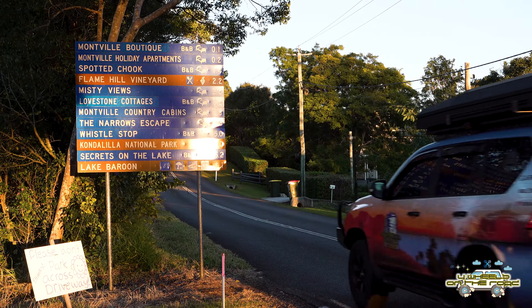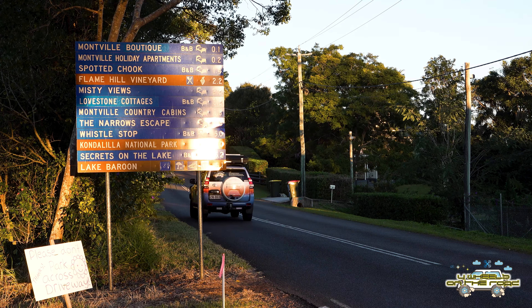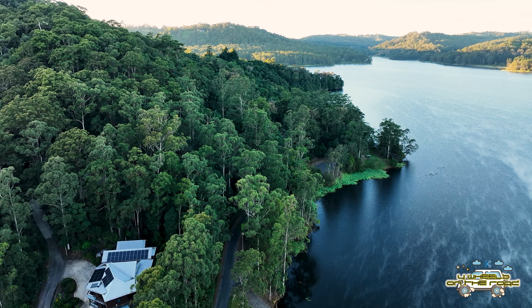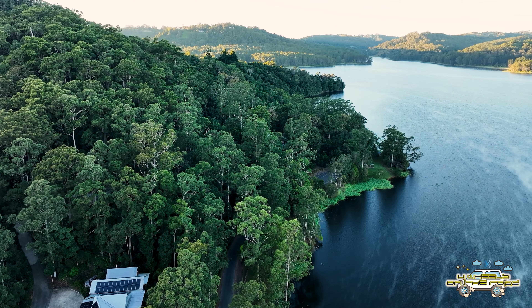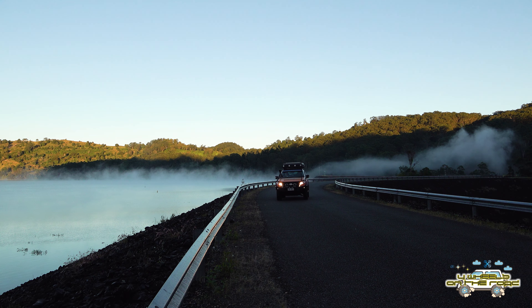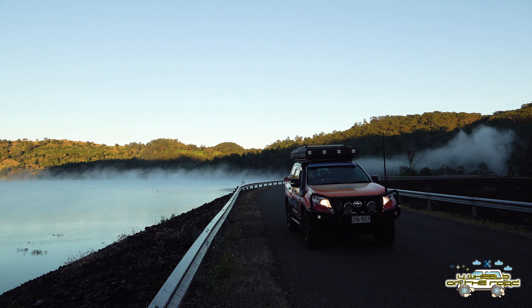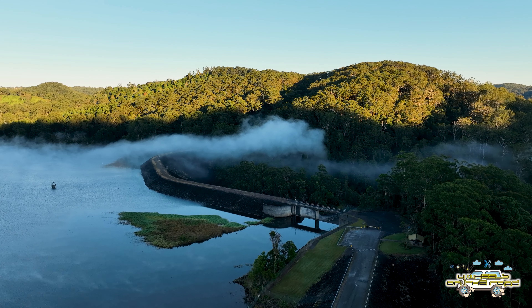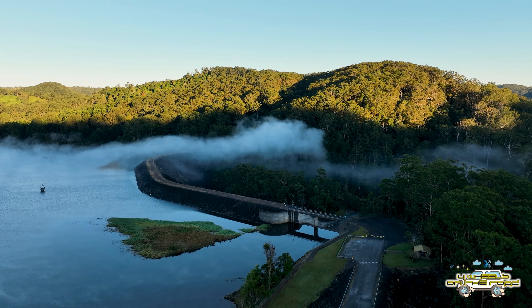As you'll see from the signage here, there's plenty of other things you can do in the surrounding areas near Lake Baroon. The area we're headed to today is the beginning of the Great Walks, which actually starts right near Lake Baroon, which we've taken a look at very recently. If you want to take a look at that video, I'll put a link for you in the top right-hand corner of your screen.